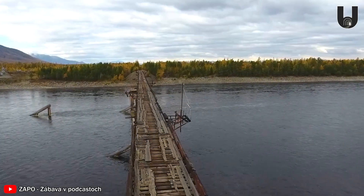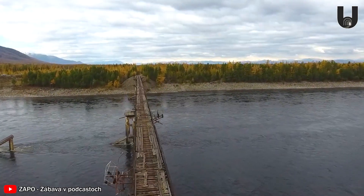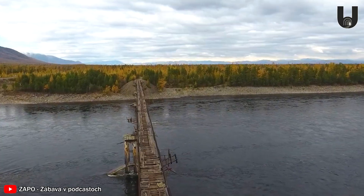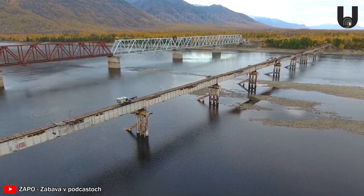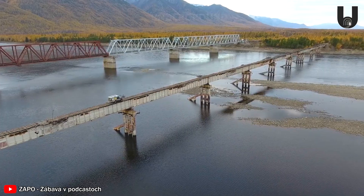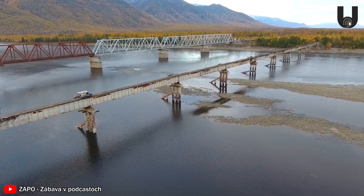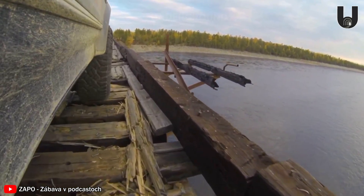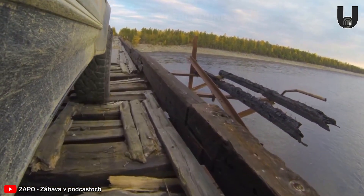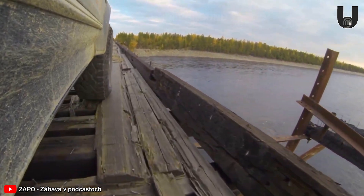The bridge has no guard rails, and strong winds could blow anything away. It is truly heart-pounding to watch heavy trucks make their way across such a narrow and slippery bridge. Just one small mistake in control could lead to serious consequences in the river below. Are you brave enough to experience the harsh challenge of the Kwandinsky Bridge?